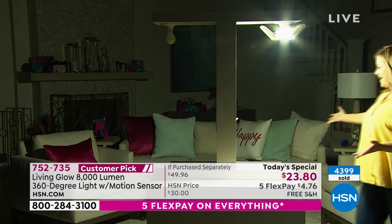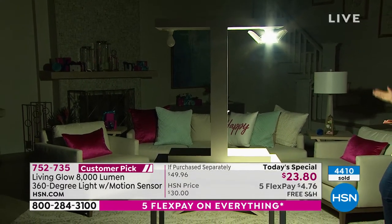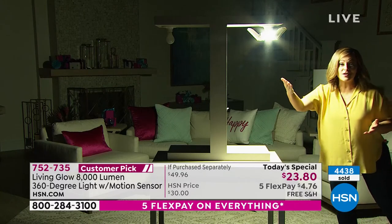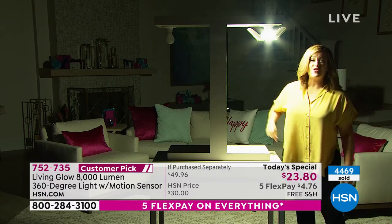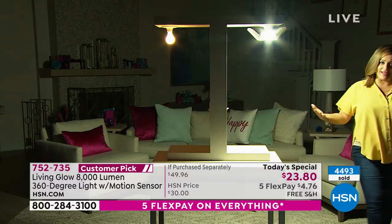I want you to see what Living Glow has done — boom. You can see the pink on the pillows, you can see the background, I can see the fireplace. I've got it set on motion detection. You don't have to put that in, but if you do decide to keep that switch on motion detection, then you never have to touch it again. It's just the coolest thing.